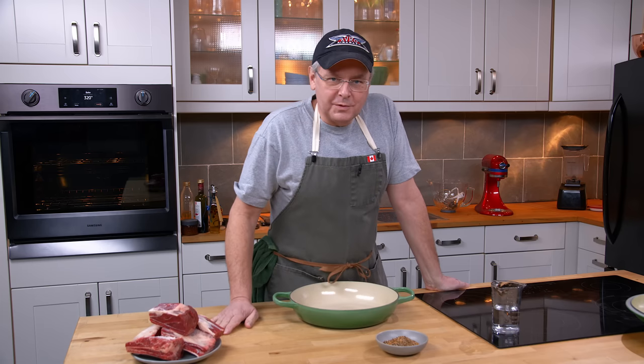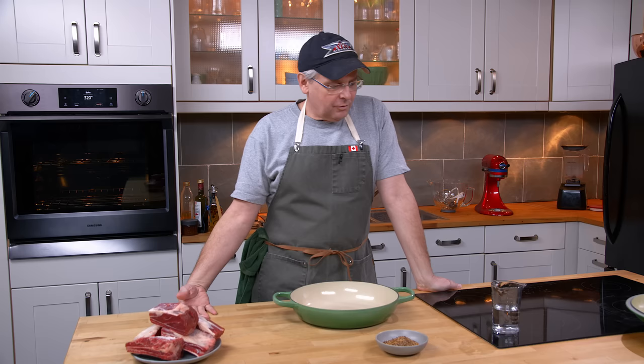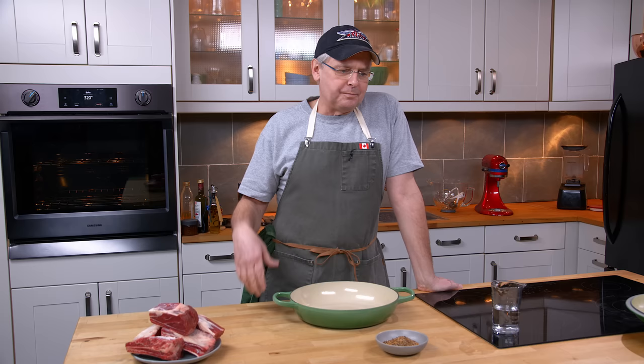Welcome friends, welcome back to the kitchen, welcome back to another episode of what was on sale at the grocery store today. I live in Toronto, and in Toronto we are spoiled for choice when it comes to grocery shopping, and I have to admit I'm fairly lazy when I shop.